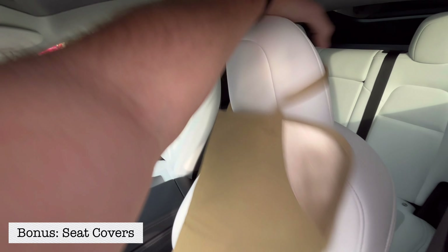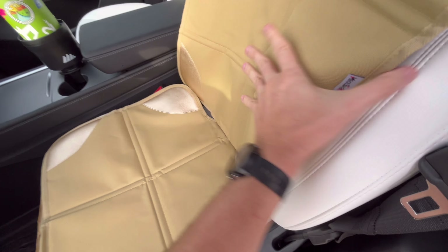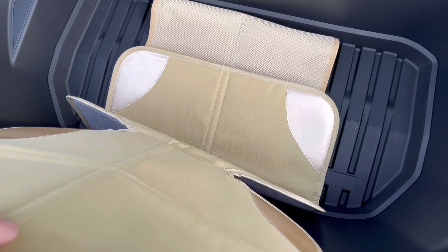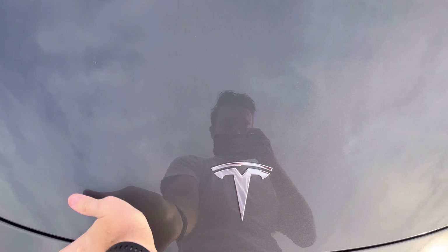Honorable mention number three are seat covers. They're super simple, but we work out a lot — we run, hike, and go to the gym — so when we get in the car sweaty without a change of clothes, we throw these on quickly and just drive home. They're easy, washable, and protect the seats from absorbing sweat. We use them a lot and I highly recommend them if you're an active person.